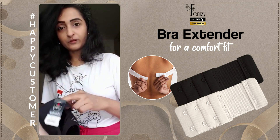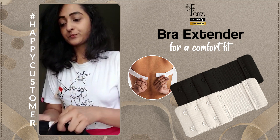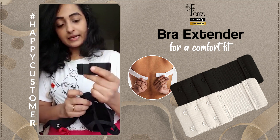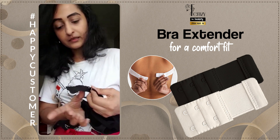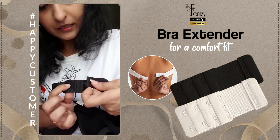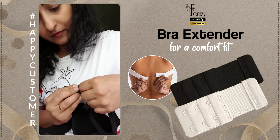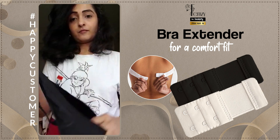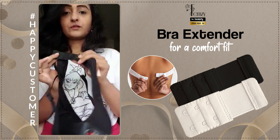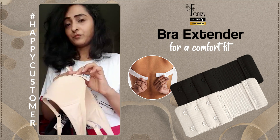Two colors are available with Femze. You just need to put the extender and hook it up over here — you have three extenders, so you can just put it over here and you've increased your bra size by extra inches. The same can be done with the beige color.